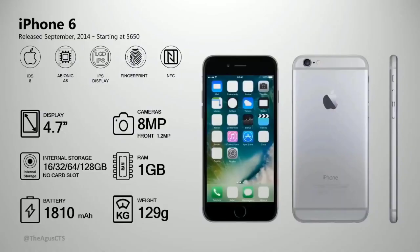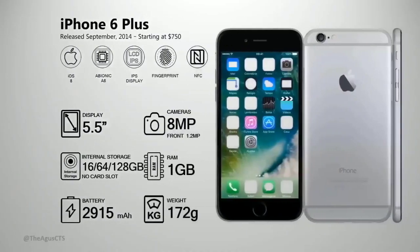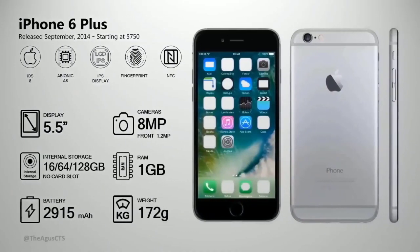The iPhone 6 comes in 128 gig storage. The screen size and chipset improved. Also released the same year in September 2014 was the iPhone 6 Plus — the iPhone 6 Plus specs are quite similar to the iPhone 6.